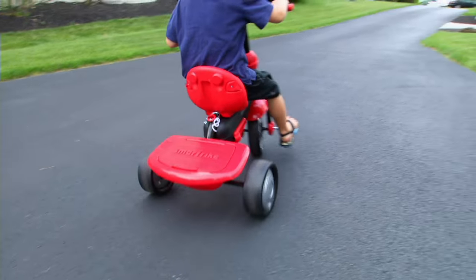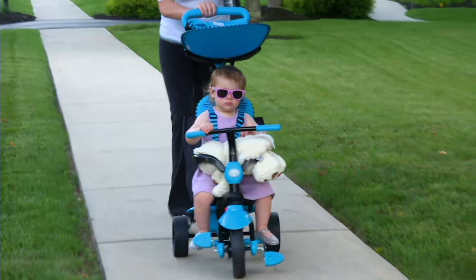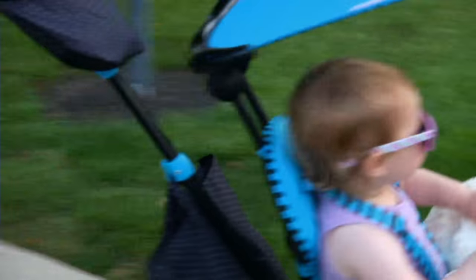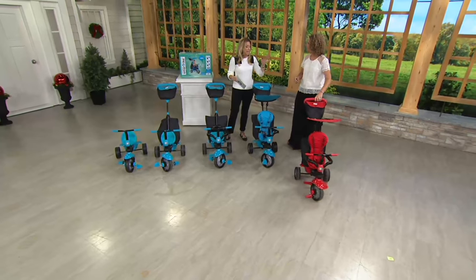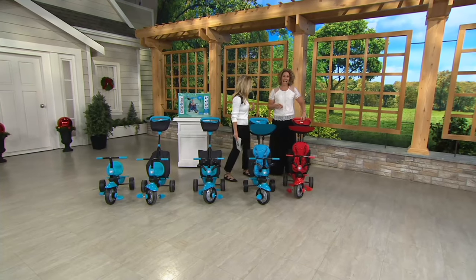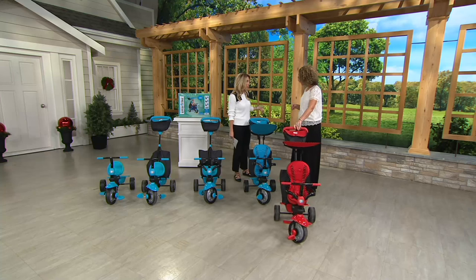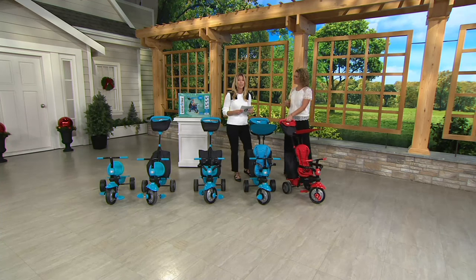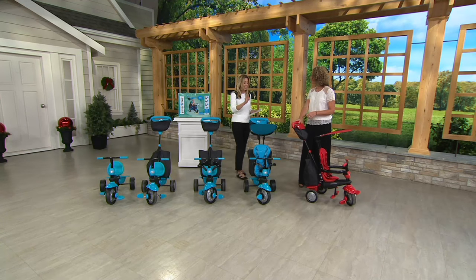It's a four-in-one tricycle, brand new today. This you can only find here at QVC. It easily goes from stroller to tricycle, so it's a gift that keeps on giving many times over. It's got wonderful add-ons to make our lives as parents easier, but it's super cool looking — I see these everywhere. All the moms know about SmartTrike, and I have it on four easy payments to break down this price to $21.98.